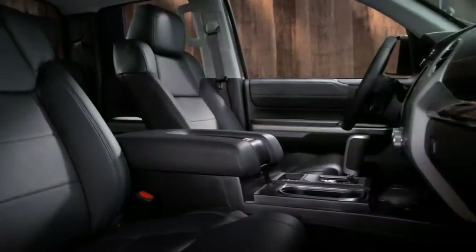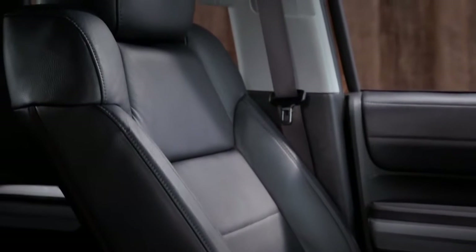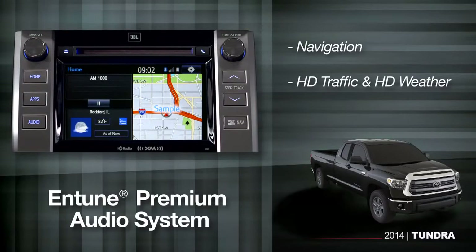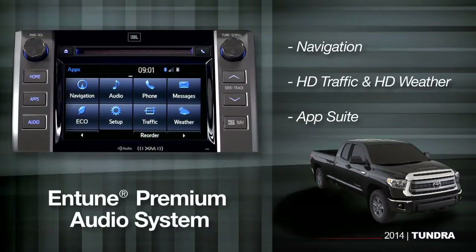Inside, you'll find smooth leather-trimmed seats to give you maximum comfort on those long road trips. And the Entune premium audio system includes navigation, HD traffic and HD weather, as well as an app suite that links to internet services through your compatible paired smartphone.